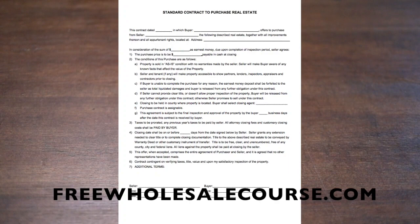Next, taxes are to be prorated and any previous bills to be paid. The contract states that closing costs will be paid by the buyer. In my business, we always pay those closing costs because it makes the offer look a little sweeter. The closing date shall be on or before a specified number of days. This offer, when accepted, comprises the entire agreement of purchase and sale, and no other representations have been made.